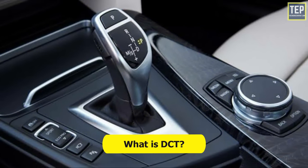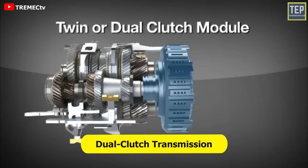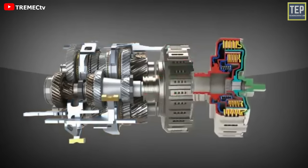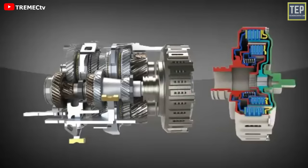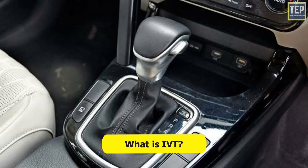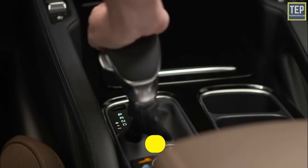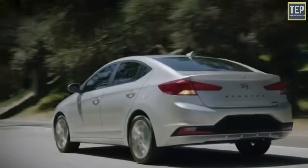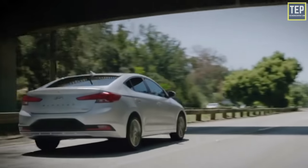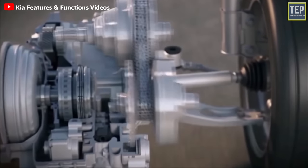DCT is known as Dual Clutch Transmission. It works by using two clutches instead of one, and both are computer-controlled. These computers eliminate the need for the driver to manually change gears, and the entire process is automated. IVT is known as Intelligent Variable Transmission. It performs continuous shifts as you drive — it changes ratio faster than a traditional automatic transmission, allowing the wheels to move much faster than automatics.